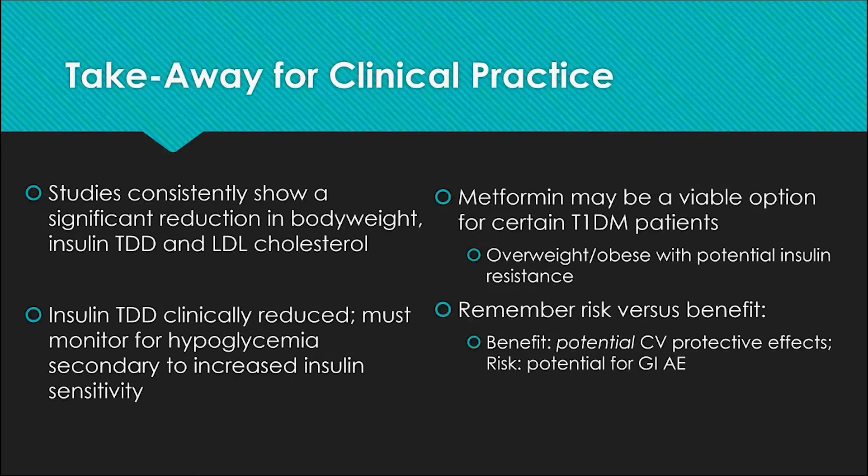Overall, metformin may be a viable option for certain type 1 patients, particularly those who are overweight or obese with insulin resistance and very elevated total daily doses of insulin. It's always important to remember the risk-benefit analysis. With the carotid intima-media thickness reduction over time, there is a potential cardiovascular protective effect from metformin, but the adverse effects — while relatively mild — are ones patients will have to manage daily. This is a conversation best done between a practitioner and their patient to provide the best possible care.